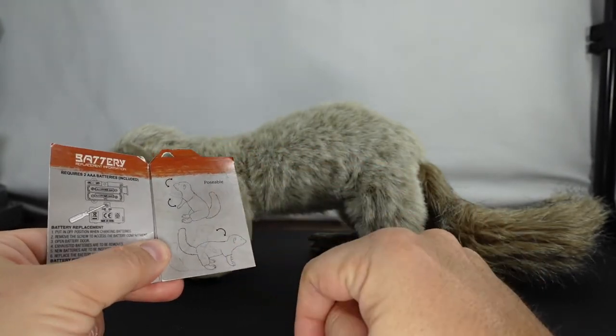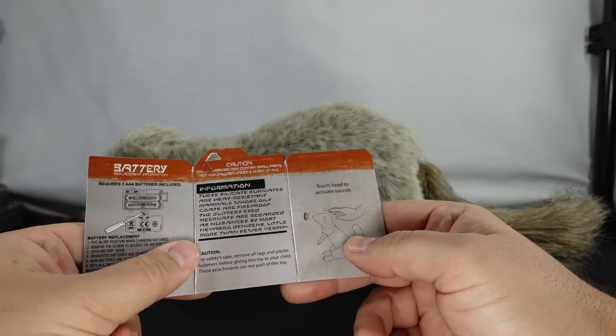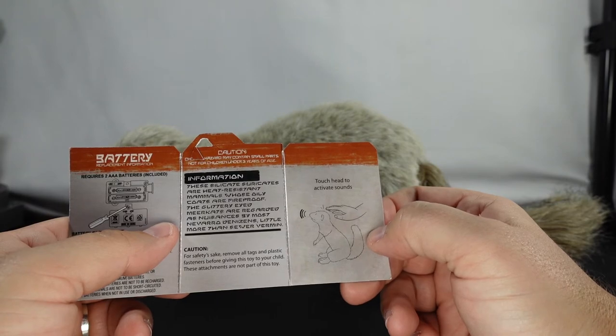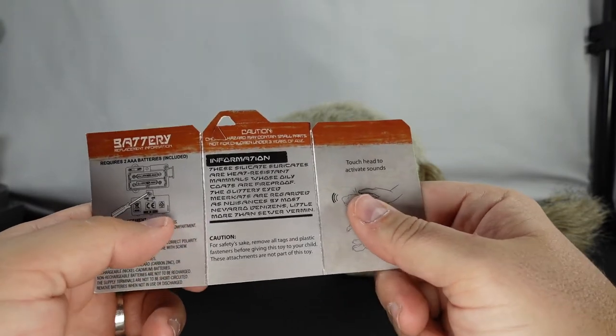As you can see, it looks like he's incredibly poseable, and he is — we'll see more of that in just a moment. You touch the head to activate sounds. Sometimes the writing on this is so hard to read.